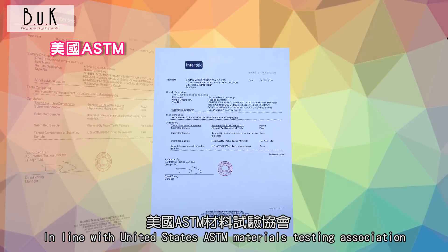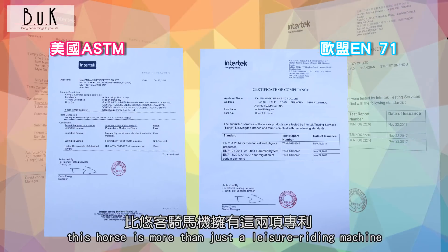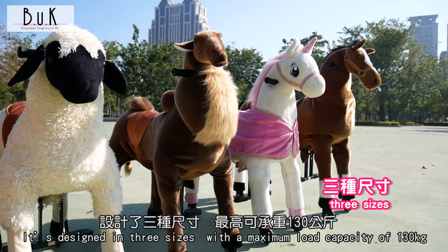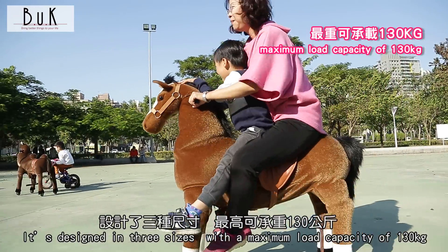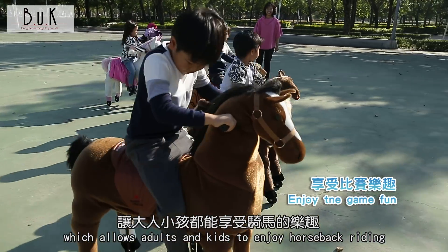In line with the United States Testing Association materials and the European standard EN71, this horse is more than just a leisure riding machine. It's designed in three sizes with a maximum load capacity of 130 kilograms, which allows adults and kids to enjoy horseback riding.